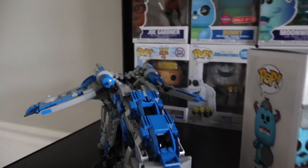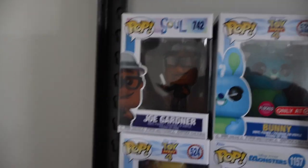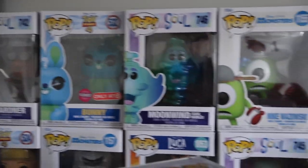Behind that we have the custom gunship that I built out of the 501st parts. Here's some more of my Funko Pops — this is more of my Pixar collection. So you have some Soul, Toy Story 4, more Soul, Monsters Inc.